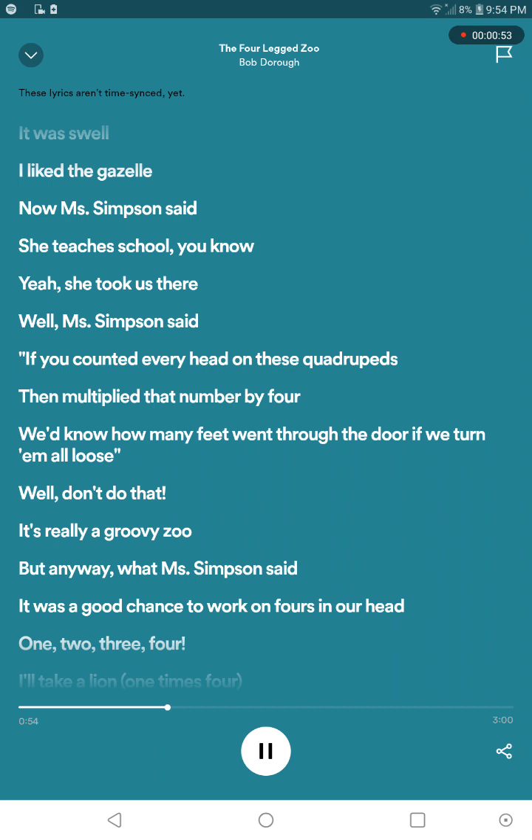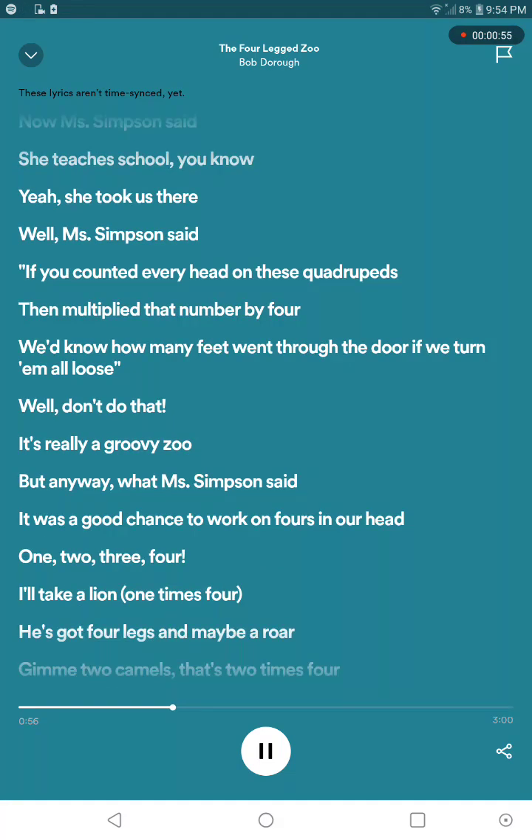And anyway, Mrs. Simpson said, there was a good chance to work it down for us over here — one, two, three, four.